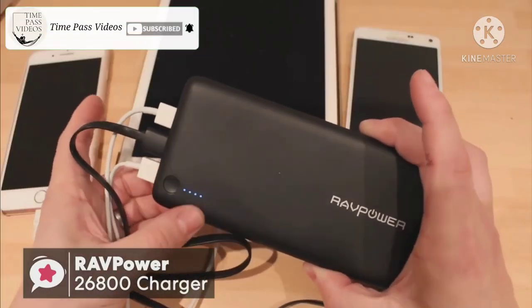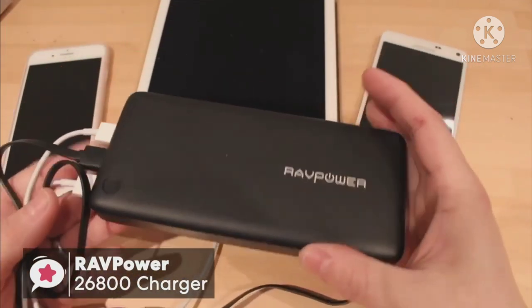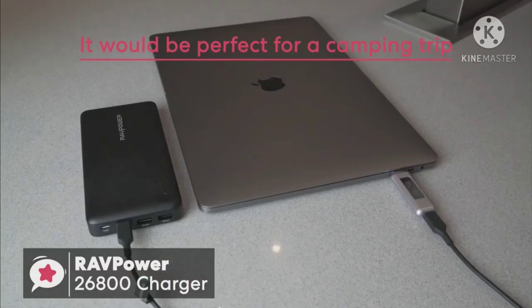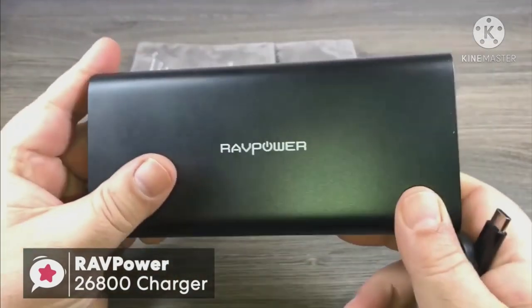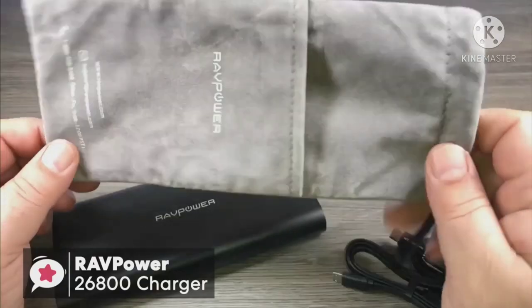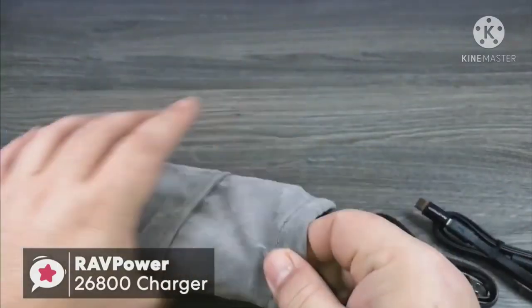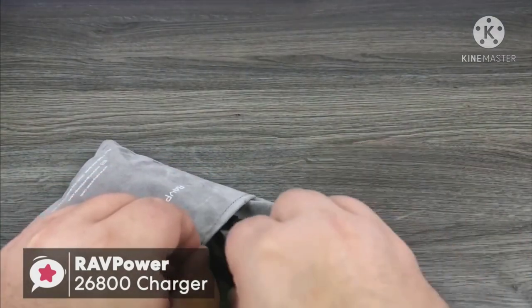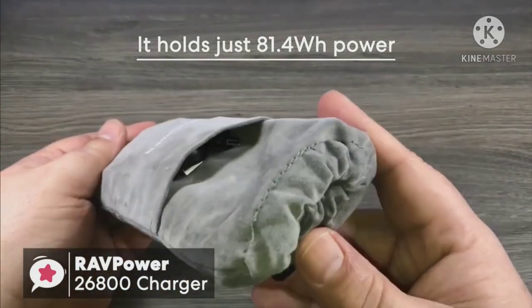The battery capacity is excellent — you can use it all day with no worries. It'll keep a phone charged for many days and would be perfect for a camping trip. Even for a heavy laptop user it should get you through the day. It's worth mentioning that with power banks of this size there's always the question of whether you're allowed to take it through airport security. Most airports enforce a carry limit for devices above 100 watt hours; however, the RavPower 26800 holds just 81.4 watt hours and is perfectly fine to take on an airplane.